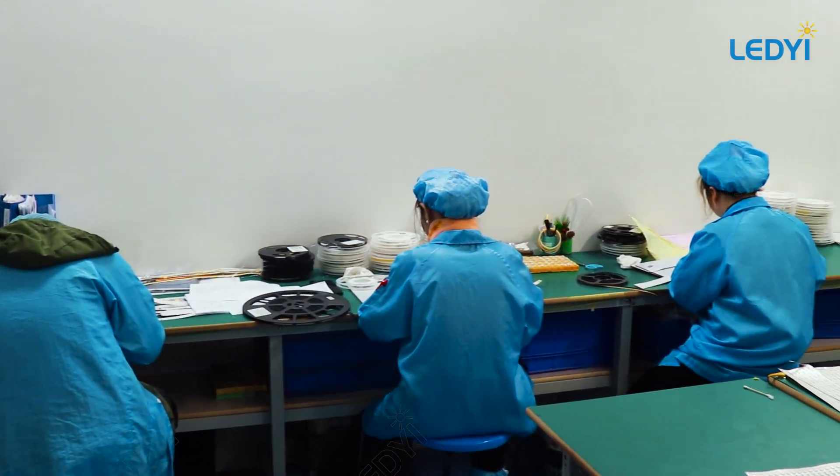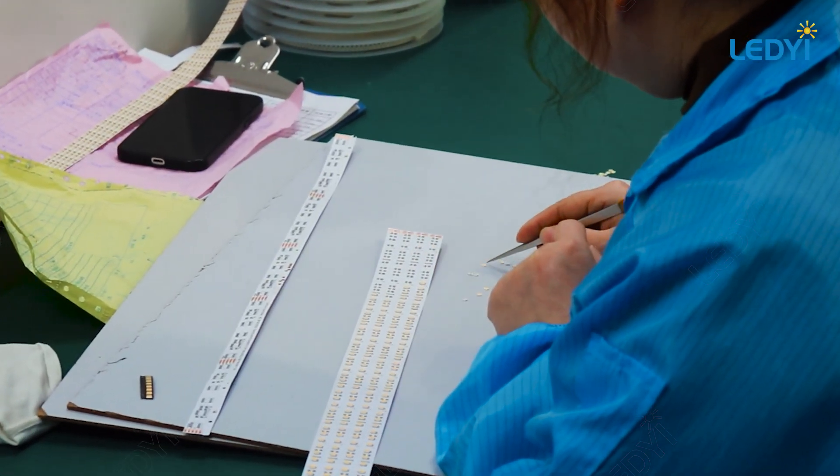Here's our sample production area, where we manually create certain samples instead of using SMT.